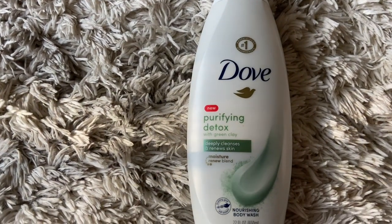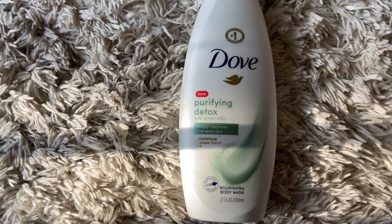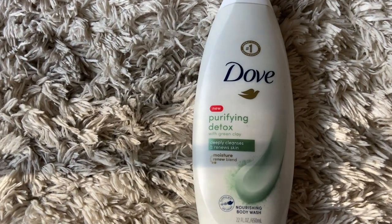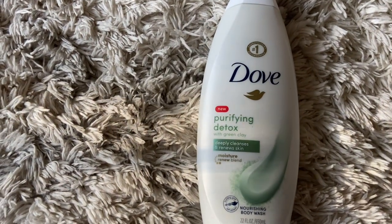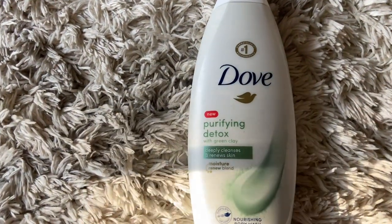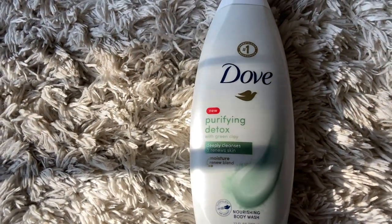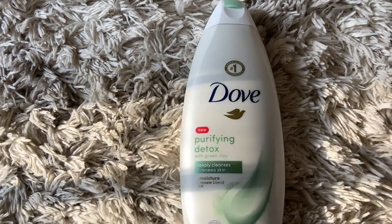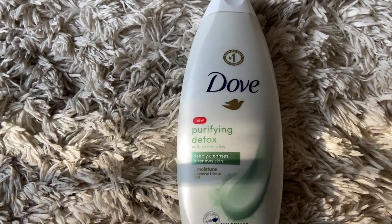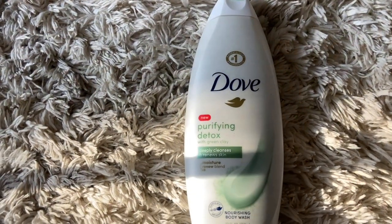The next body wash I picked up is the Dove Purifying Detox with Green Clay Body Wash. It says it deeply cleanses and renews skin, and I feel like this body wash does exactly what it says. I'm obsessed with this, especially if you have skin prone to breaking out. I feel like it really gets deep within your pores and skin cells, and really does rejuvenate and detox them. When you use it in the shower, it actually smells really good. I would definitely recommend this to anyone wanting to try a Dove body wash or something that helps with detoxing.